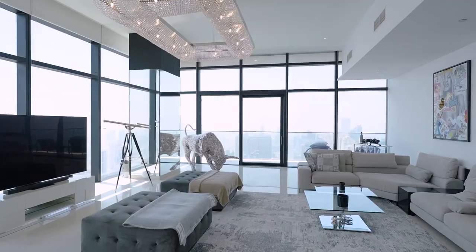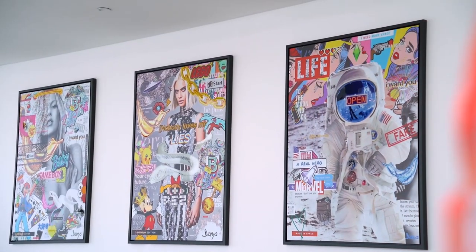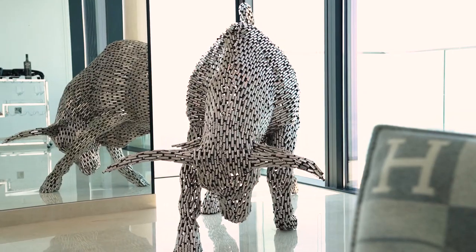This 23 million Durham penthouse comes fully furnished with all the fittings, fixtures and artwork as you see here. It has been carefully handpicked and is done to the most stylish taste.